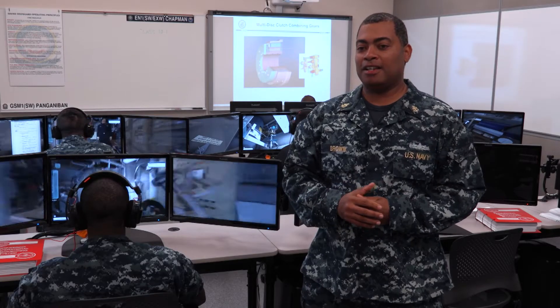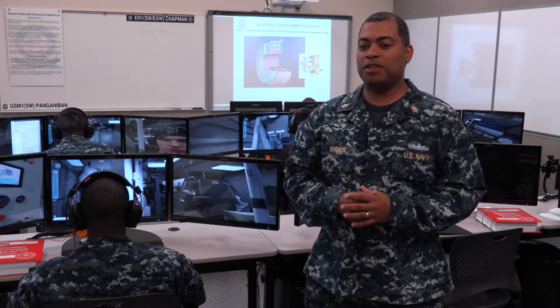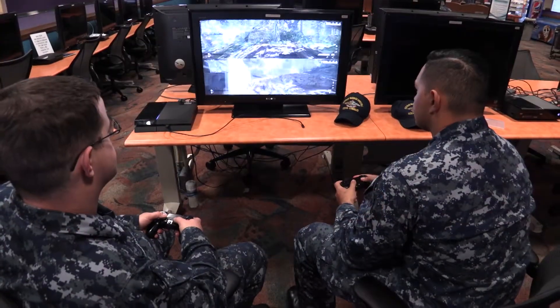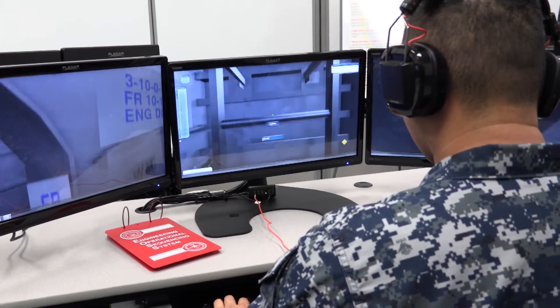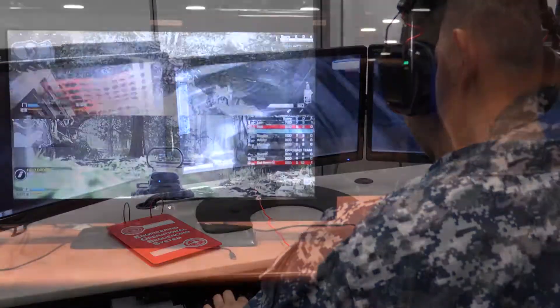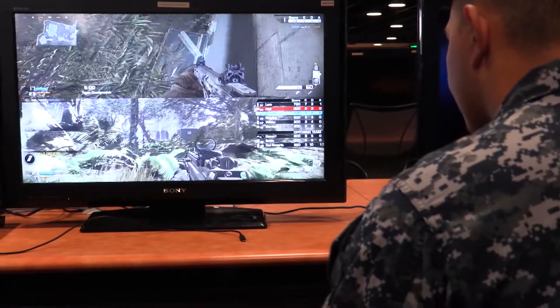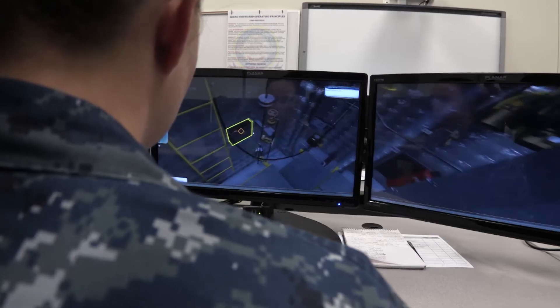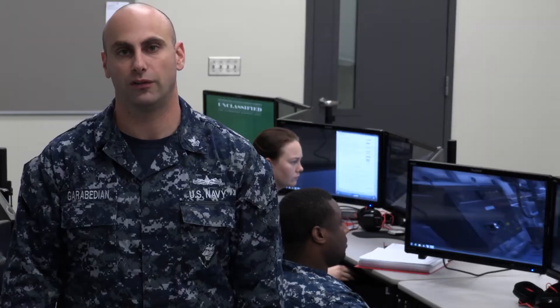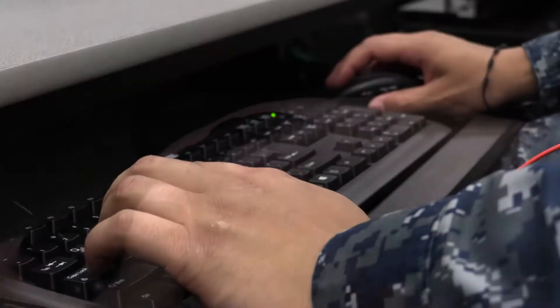Younger sailors today, as they come on board, they're so familiar with video games that it helps them so much when they come into a classroom environment where they can go through virtual reality, which is similar to video games, and they remember a lot more of what they do through virtual reality than the normal legacy teaching that we used to do. What we're trying to do is evolve with those new sailors that are coming in to better train them on avenues that they are accustomed to.